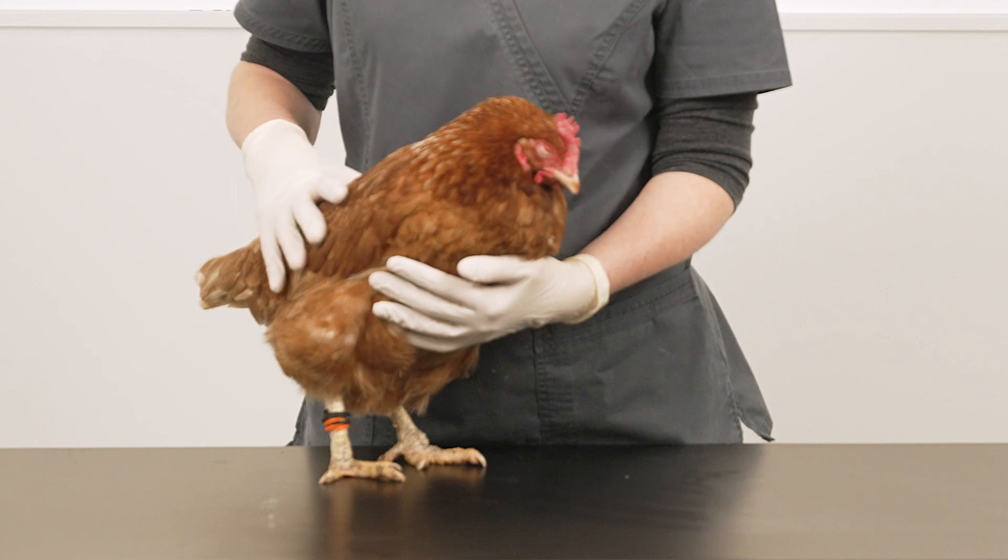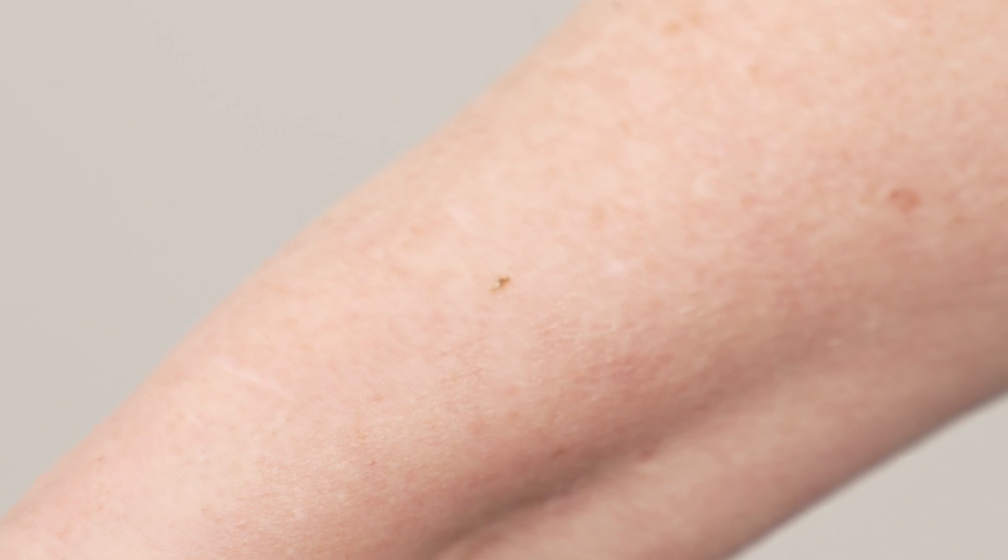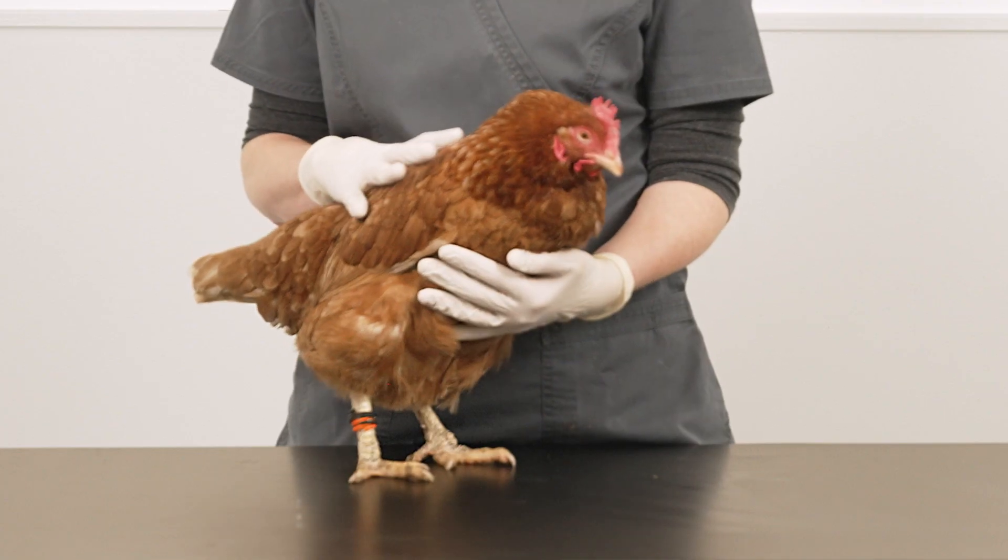So what are the signs of mites and lice? Often the first signs of parasites is that you feel a bit itchy or have a crawling sensation on your skin when handling the birds. This can be either lice or mites.